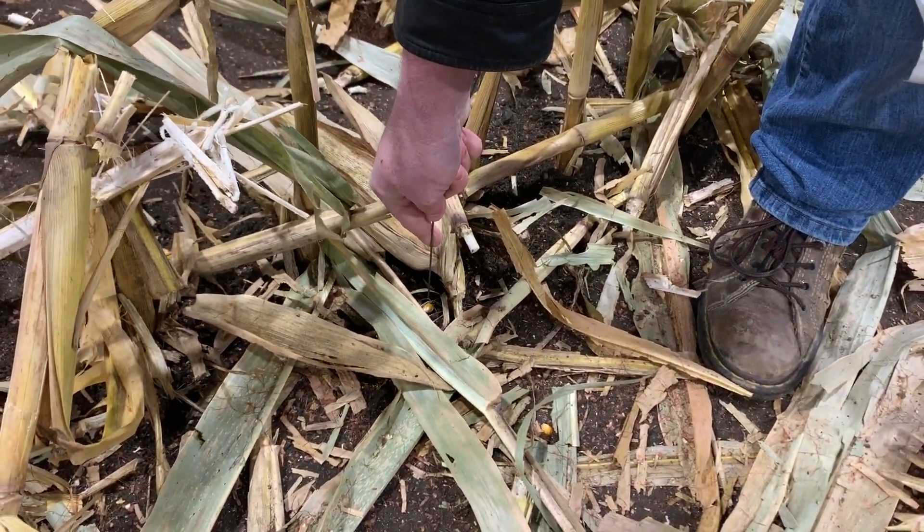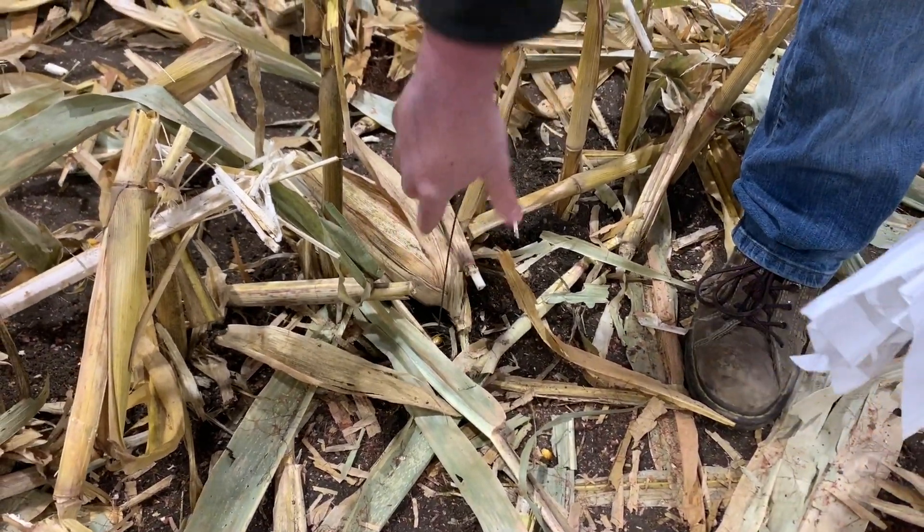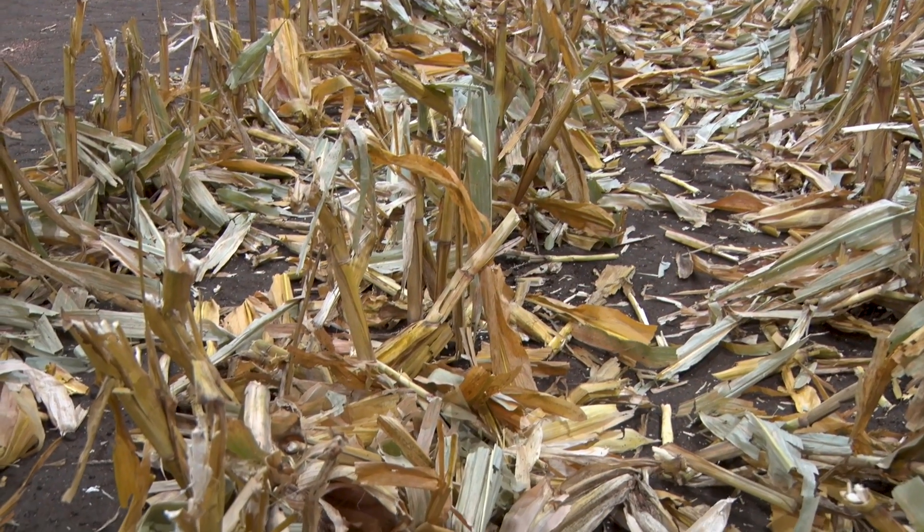On this particular block, we're looking at what kind of kernel savings we can get out of the 360 Yield Saver, as well as talking about how the stalks and residue get managed. We're going to take a lot of steps to show how you and I can become more profitable in the spring and fall of 2020.